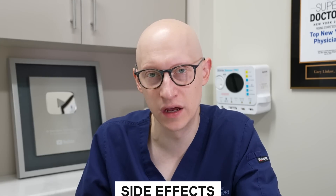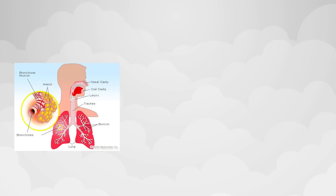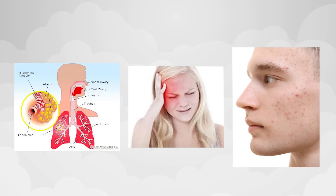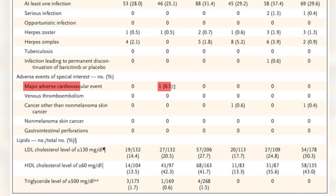Let's go over some of the side effects involved in these studies. The most common side effects were upper respiratory tract infections, headaches, acne, and high cholesterol. Serious adverse events occurred at a rate of 2 to 3.4% in the treatment groups and about 1.5 to 1.9% in the placebo groups. In the treatment groups, one person had a major adverse cardiovascular event and one person developed a new cancer.